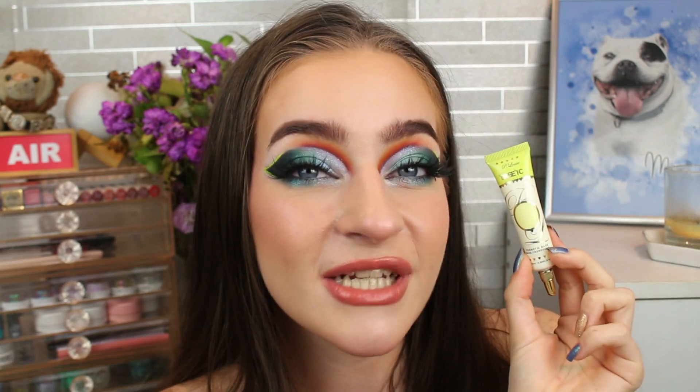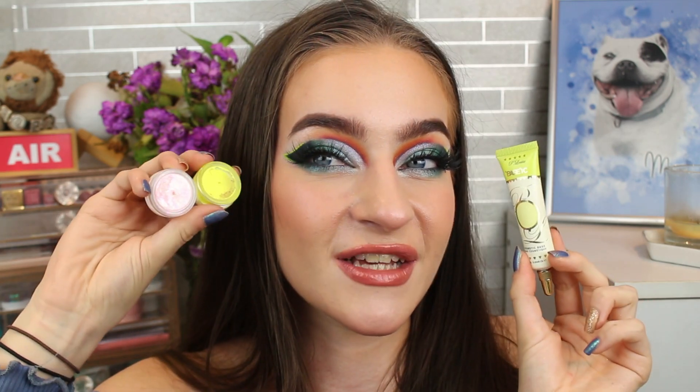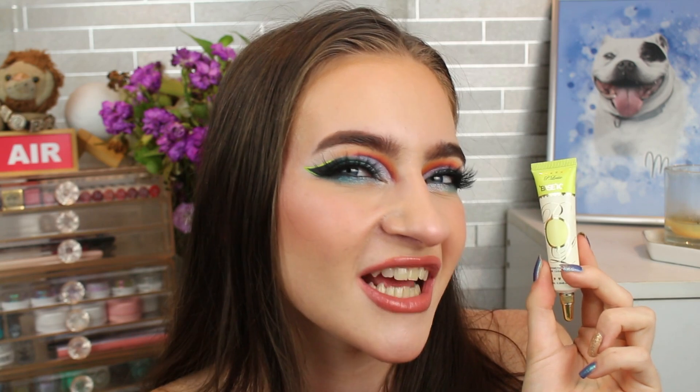Next is the P.Louise Eye Base in the shade Yummy Yellow. As I said, I am working on so many orange eyeshadows right now — it is very overwhelming. I thought maybe if I want to do a cut crease with them, this would be amazing, and it'll go really well with the two pigments too. It does get neglected quite a lot because the pigment on this isn't really there, but we'll see how we get on.